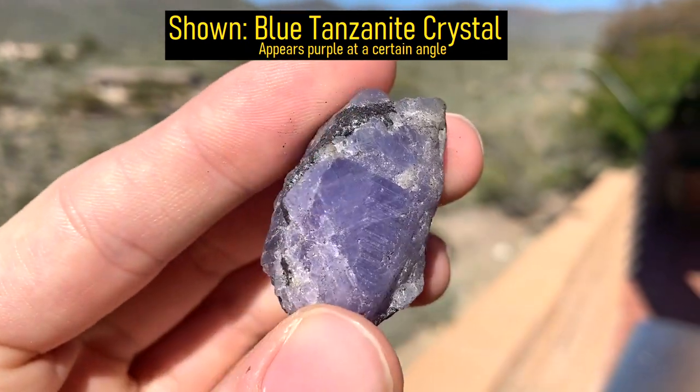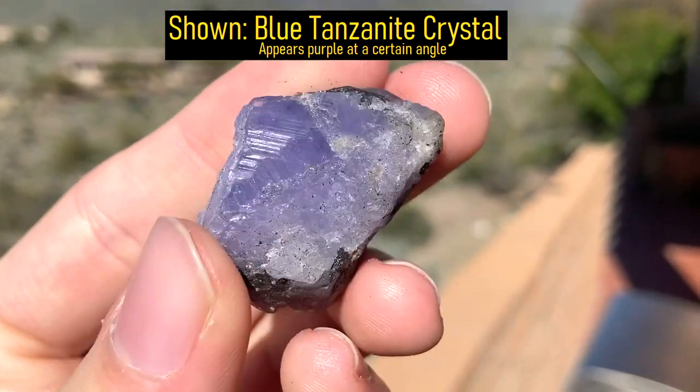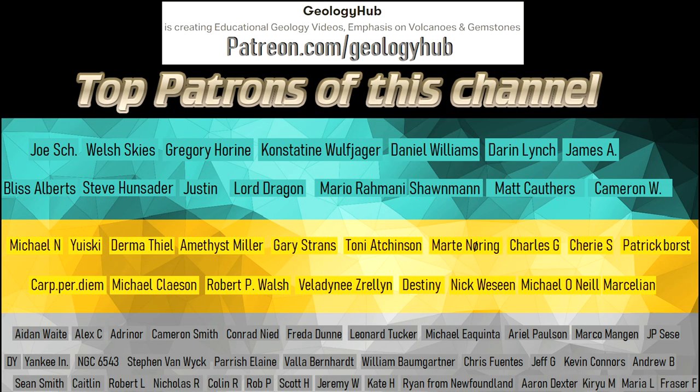Thanks for watching! If you would like to request a specific topic, please leave a comment below. Additionally, I would like to thank my new patron Maria Larkin for supporting this channel!